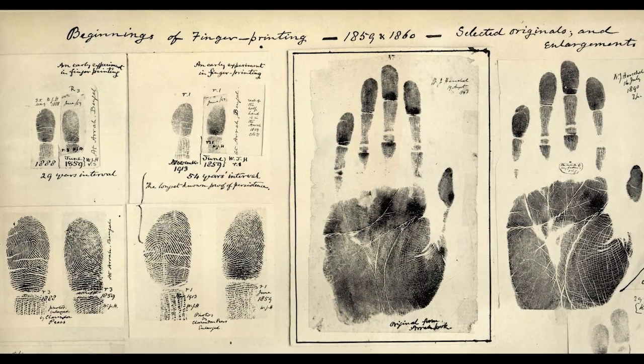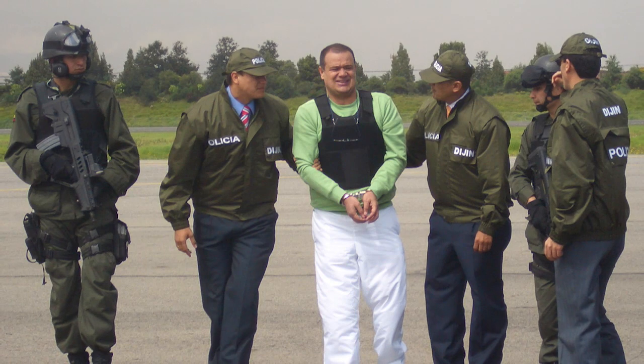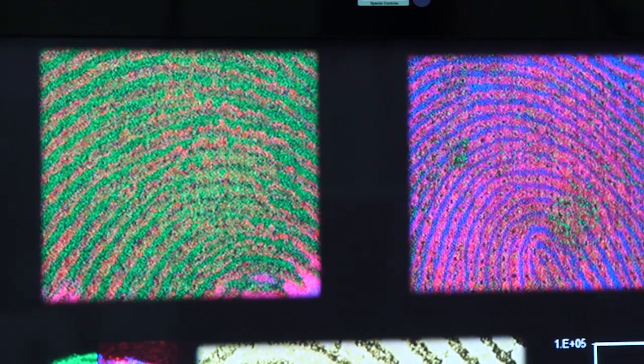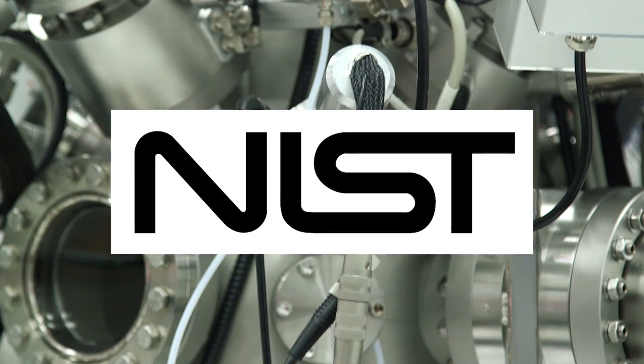Investigators have long relied on fingerprints to solve cases. The whorls, loops, and arches of a print are unique to every person on the planet and can help pin down a particular criminal. But determining how long a fingerprint has been at a crime scene is still a major challenge — one that Shin Muramoto and Ed Sisko at the National Institute of Standards and Technology are trying to solve.